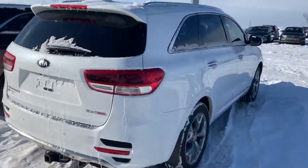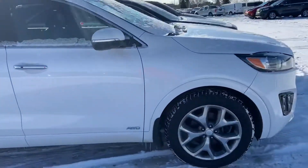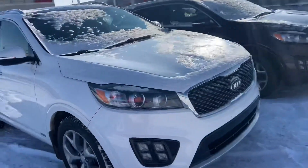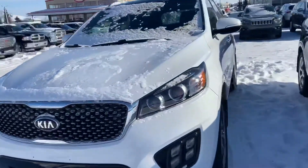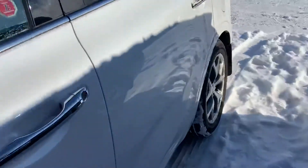Hey, this is Scott here at Cherokee. I just wanted to show you a quick video of the exact vehicle that you acquired. This is the 2016 Sorento SX Turbo. You'll have the 19-inch alloy wheels, which also have some Firestone all-seasons on them.